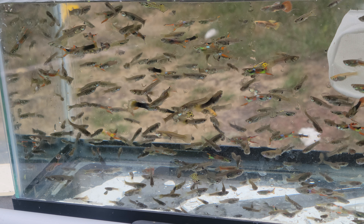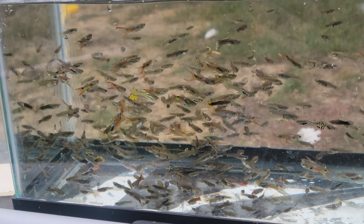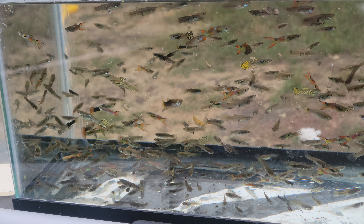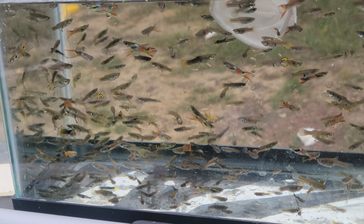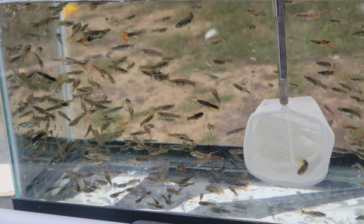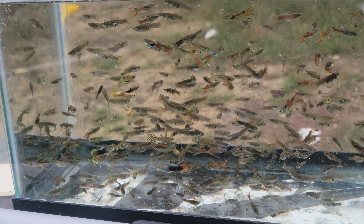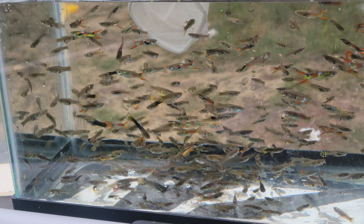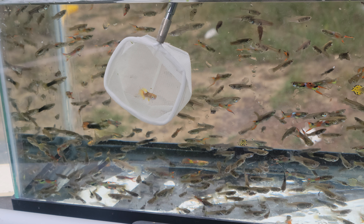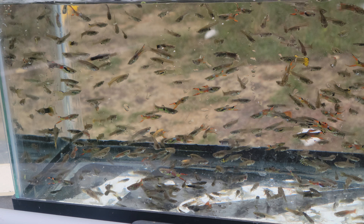I saw a couple of colorful girls. This one here has got a little marking on its tail, so that's something — one female down. Let's see what else we got. Oh, another one — there's two. That's a female. Let me turn so I can get a better look at you. Actually it does look like a female, so three.